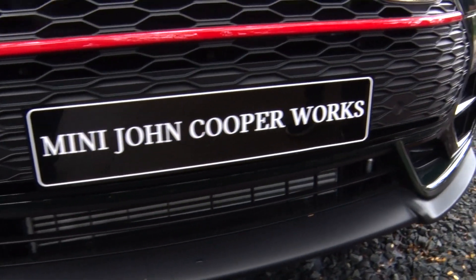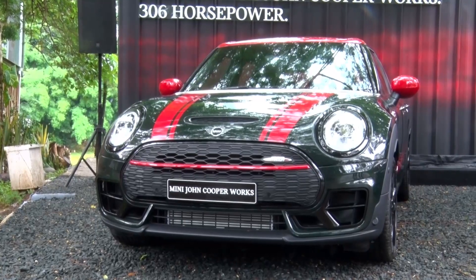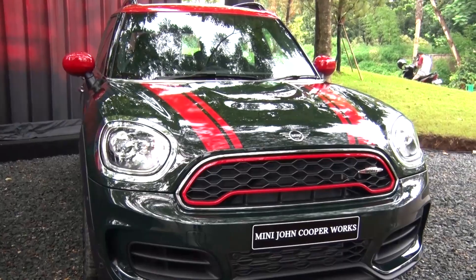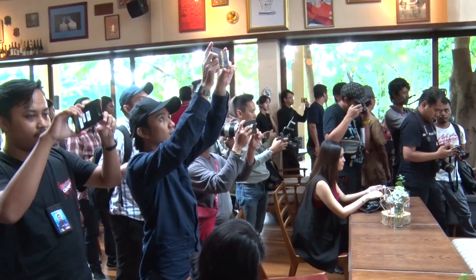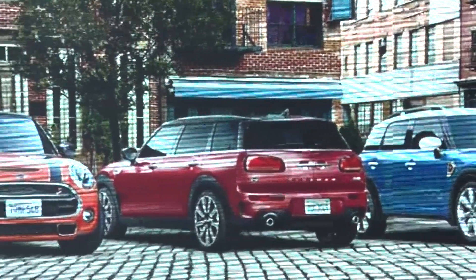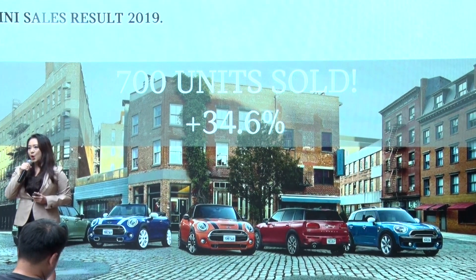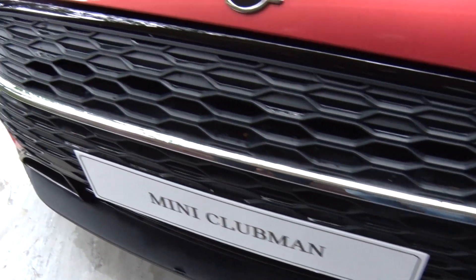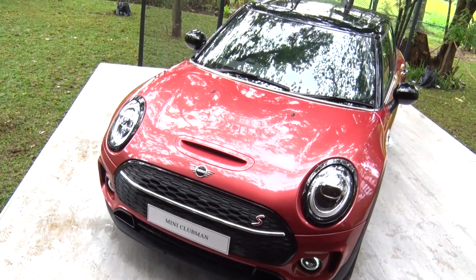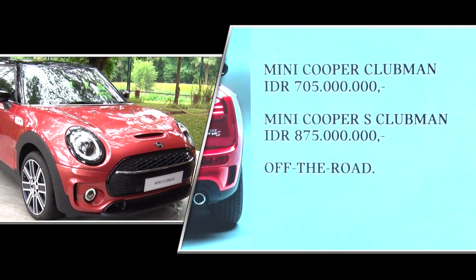Dengan dihadirkannya 2 varian kendaraan bermesin paling kuat ini, Mini Indonesia memberikan penawaran terlengkap untuk rangkaian kendaraan John Cooper Works. Mini Indonesia mengumumkan pencapaian luar biasa di tahun 2019, berhasil menjual sebanyak 700 unit kendaraan, naik 34,6% dibandingkan tahun sebelumnya. Ini merupakan prestasi yang luar biasa karena brand ini baru 8 tahun berada di Indonesia.